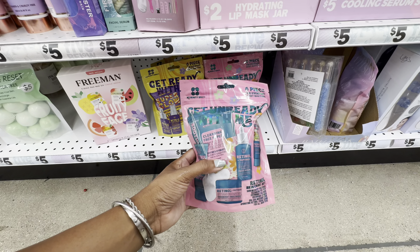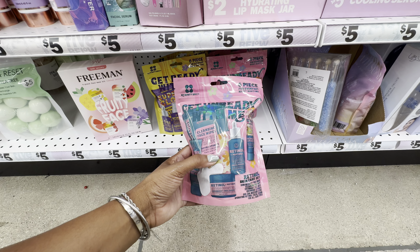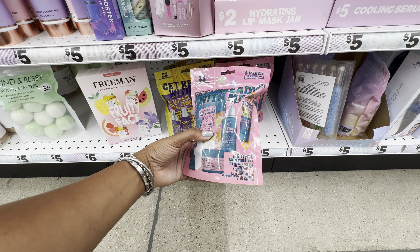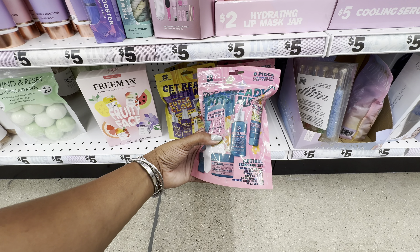In the Get Unready With Me set, this is the retinol skincare set — you only want to be using retinol if you are doing any anti-aging. In this set we get skin recovery face wash, cleansing face wipe, overnight lip mask, wash and massage stone, and hydrating retinol facial serum. In each of the products, with the exception of the stone, there is a little bit of retinol — so again, if you are not doing any anti-aging, this is not for you.